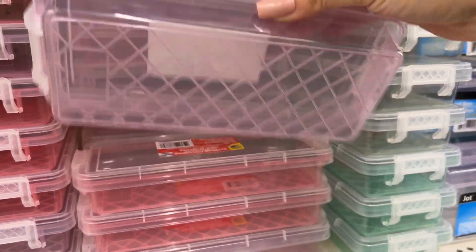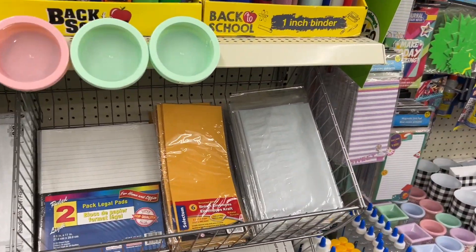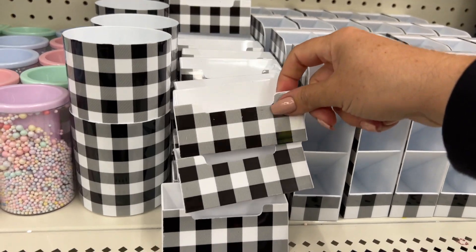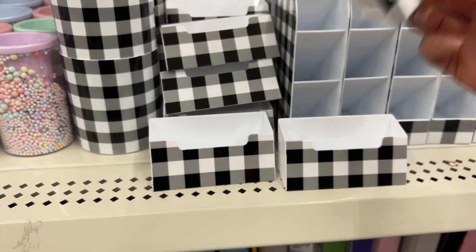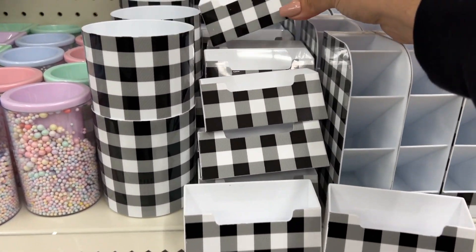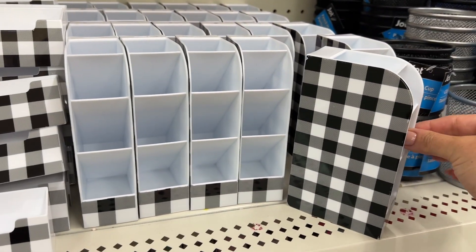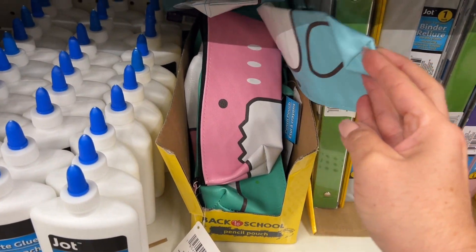I actually like having these little pencil cases around the house — they come in handy for keeping pens and pencils out of reach of Bear, because otherwise he'll steal stuff. These here are part of an entire collection: they have little business card holders, which is cute, and pen holders so you can stash all your markers. They also have some new pencil cases.